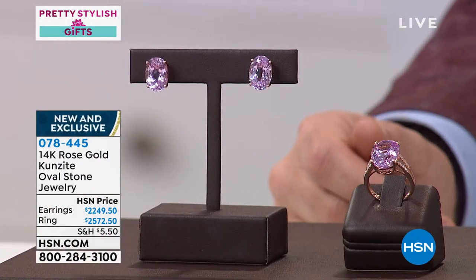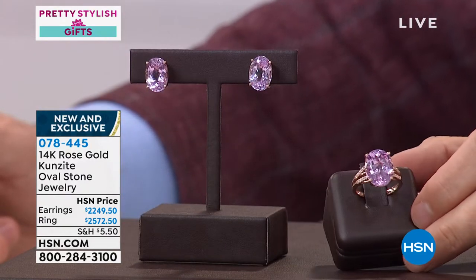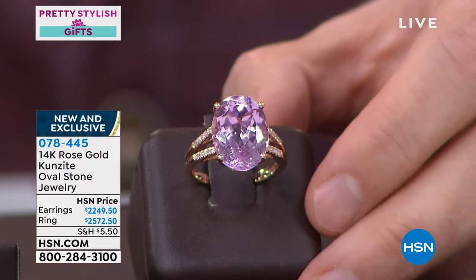Kunzite. Let me see here. This is an 11-carat, folks. Take a look. This is what dreams are made of.